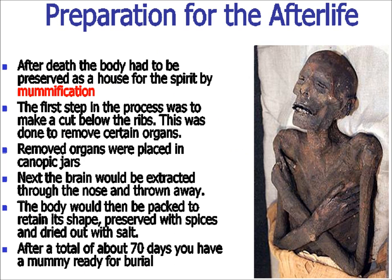After death, it was considered important to preserve the body, as the body was considered a house for the spirit. If you didn't have the body, the spirit had nowhere to return to when it slept. This process was called mummification. During mummification, many of the organs were removed and placed into jars called canopic jars. The brain was extracted through the nose, the body packed in salt and also stuffed to retain shape. The salt would dry it out, and about 70 days later you have a mummy ready for burial — similar to the concept of making jerky.